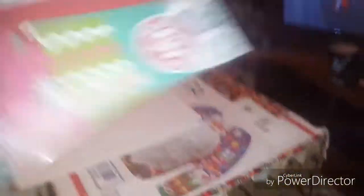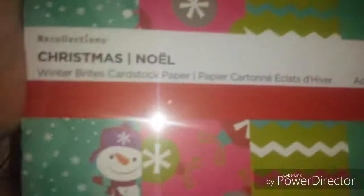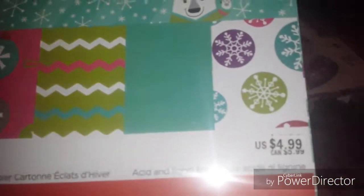She got me this cardstock — it's Christmas cardstock, look at the penguin, it's so cute! Those are the different ones it comes in. And then she sent me a trace template so I can start making mittens, and mittens are winter-themed, not just Christmas. I will definitely be putting this stuff to good use.